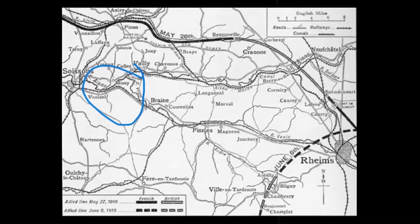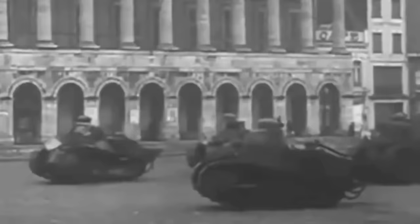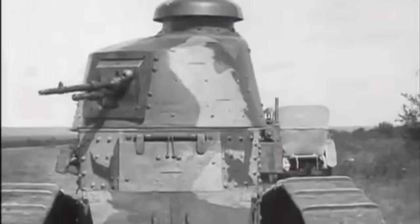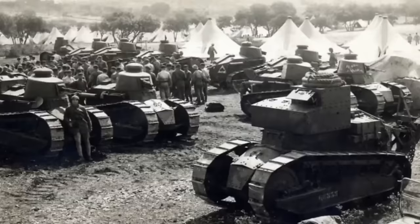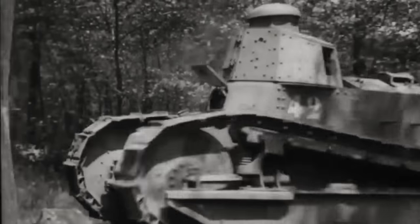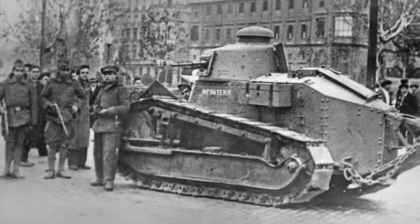The Renault FT's battlefield debut occurred on 31 May 1918, during the Third Battle of the Marne. This engagement with 30 tanks successfully broke up a German advance. It went on to take part in various engagements with great success during the Hundred Days Offensive by both French and American forces. After the defeat of Germany in 1918, France had many Renault FTs to spare, and so lots of these surplus tanks were sold on to different countries. The FT was fielded by certain states as late as World War II, though by then they were quite obsolete. Still, despite this, some were used in several conflicts with varying degrees of success — for example, both sides used it in the Spanish Civil War.